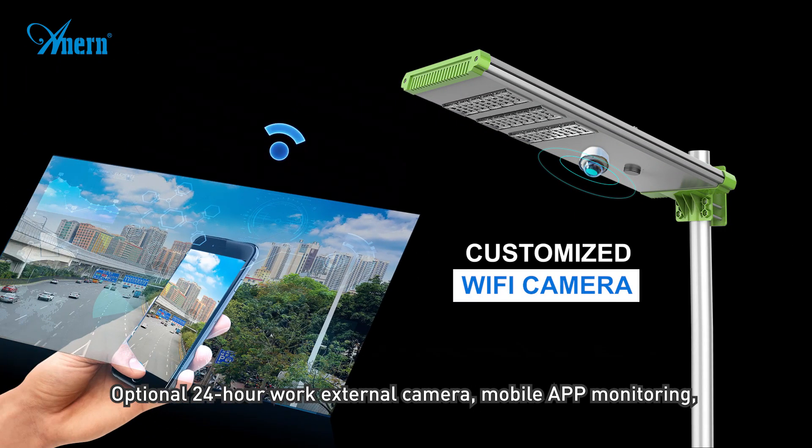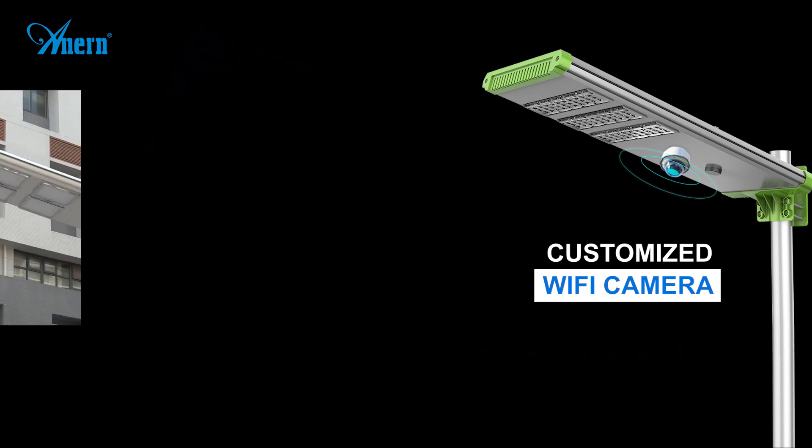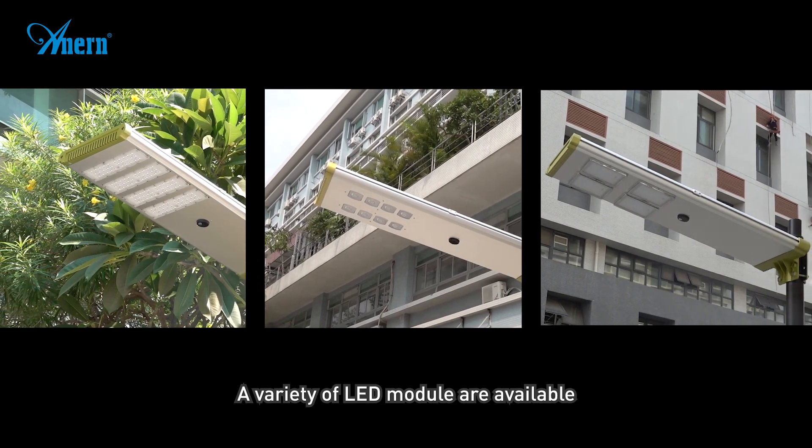Optional 24-hour work external camera with mobile app monitoring. You can watch the video anytime, anywhere. A variety of LED modules are available — there is always one for you.